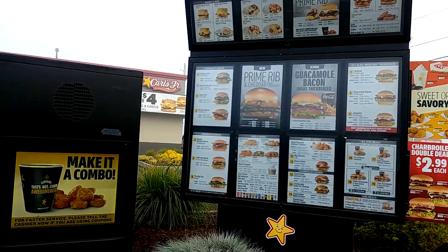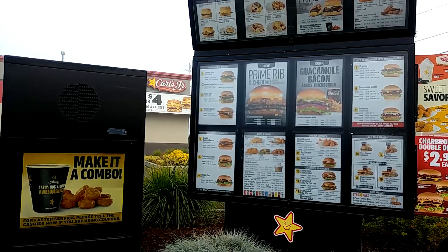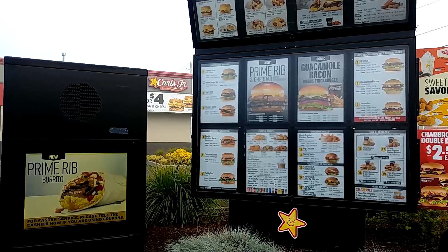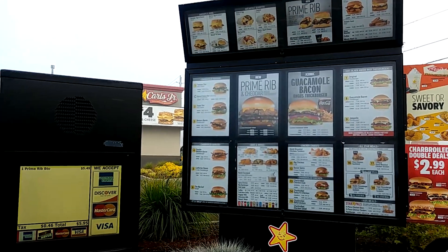Would you like to try our new prime rib biscuit today? Actually, I think I'll take the prime rib burrito please. Would you like that in the combo today? No, just the burrito. Anything else for you today? That'll do it. $5.95 out the window, thank you.